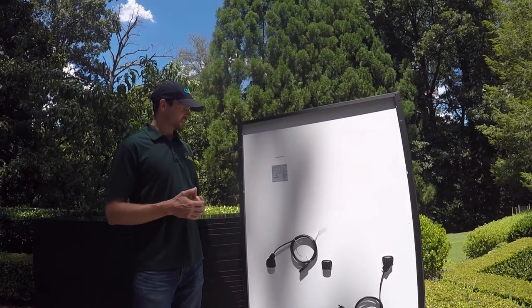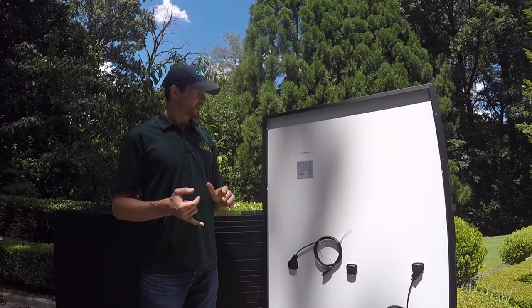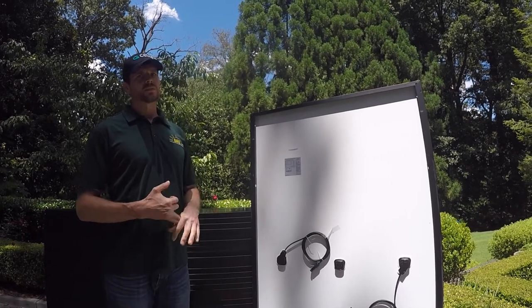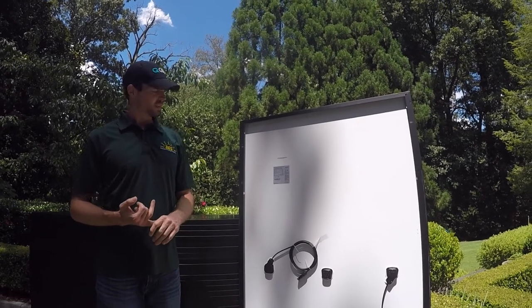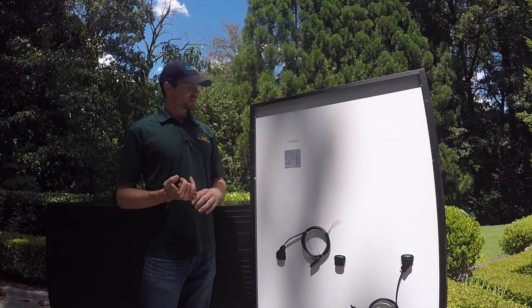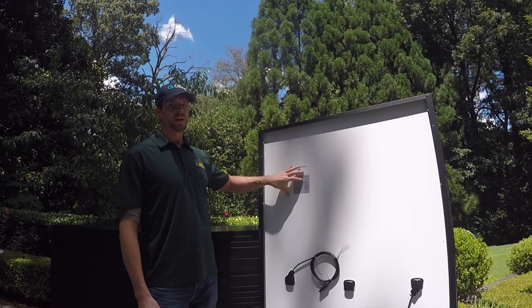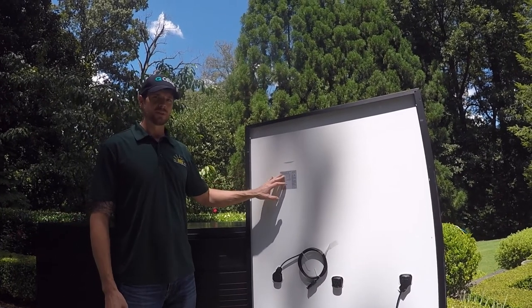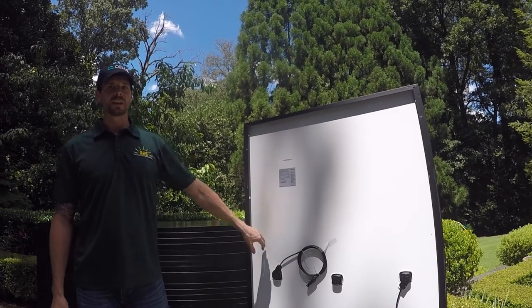There are several reasons that we like to use these panels. One is the warranty. It's industry leading — it has a 25-year product warranty and a 25-year production warranty. Typical is only a 10-year product warranty. And typical for the production warranty is 80% after 25 years. These panels are going to guarantee 85% of the nameplate original rating after 25 years, as well as the entire product warranty guaranteeing it's going to hold up that long too.